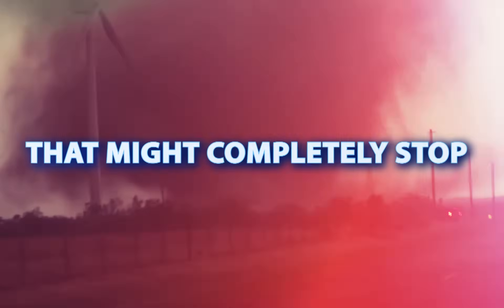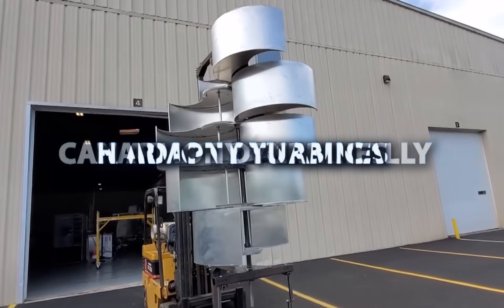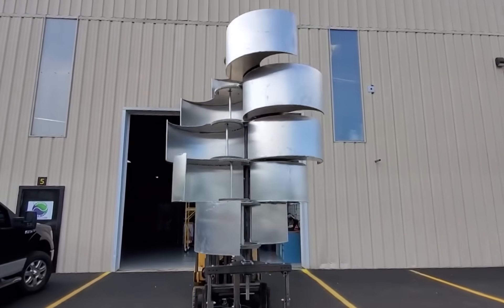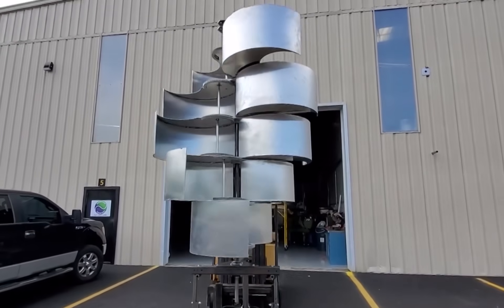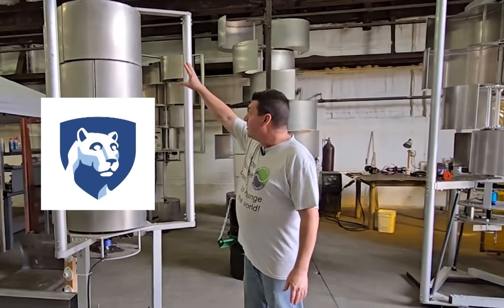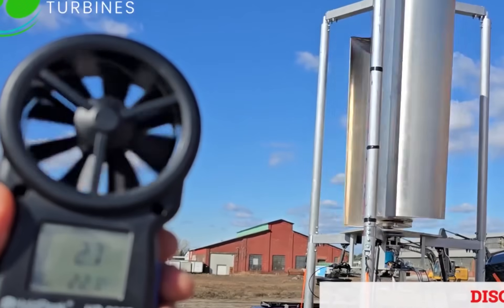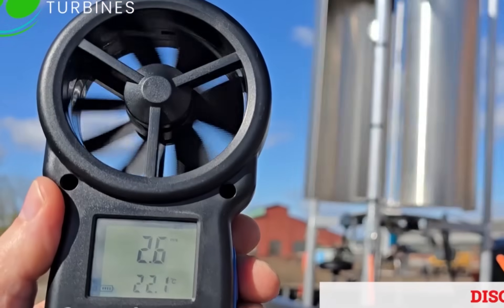Unlike traditional wind turbines that might completely stop or get damaged in high winds, Harmony Turbines can adapt dynamically. This wind turbine is still in the development phase. Harmony Turbines has established strategic partnerships with Penn State, Bucknell, and Northumbria universities to validate and further develop their innovative turbine technology.